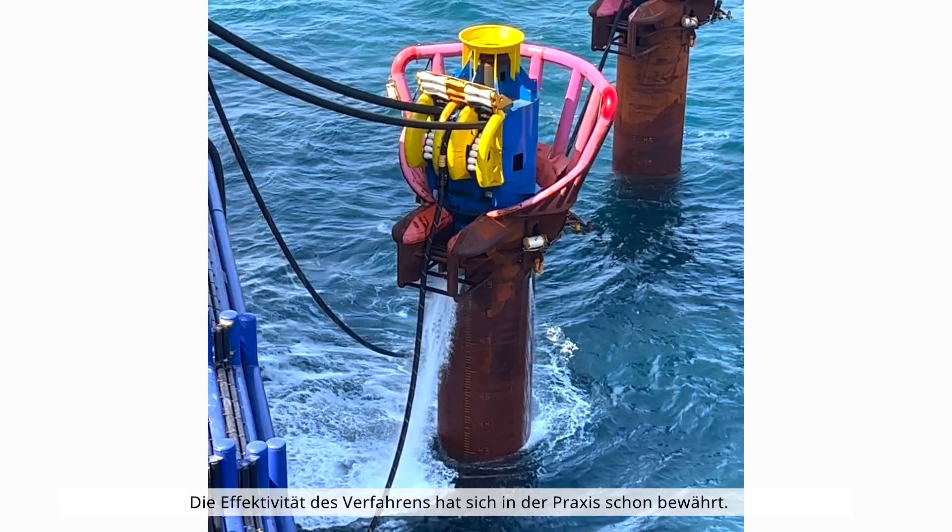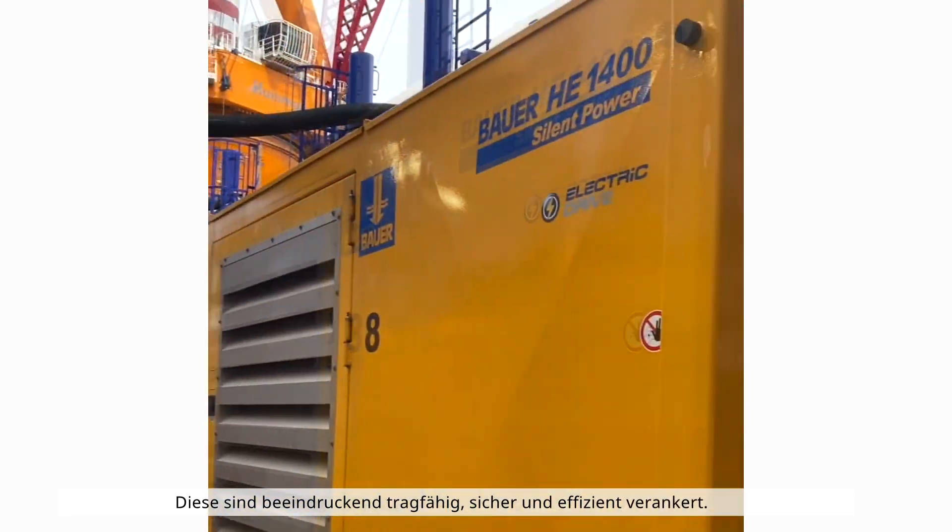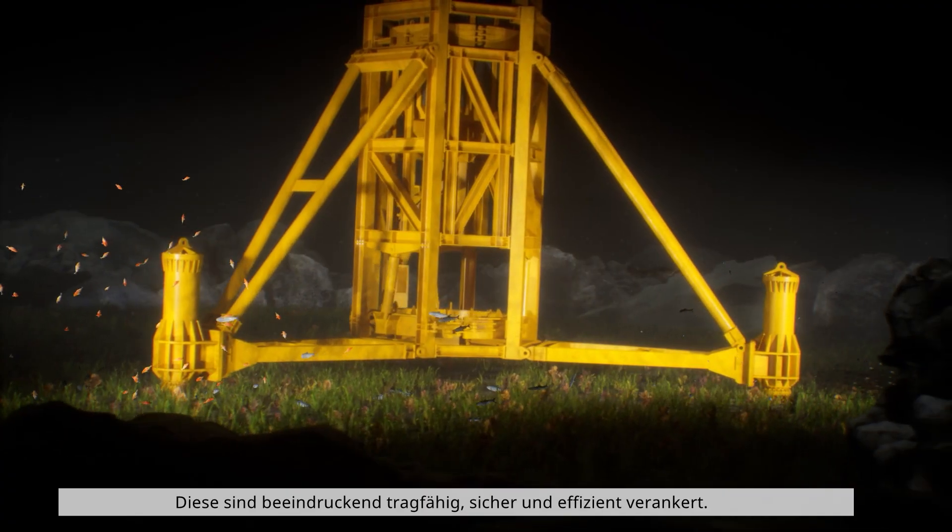The effectiveness of the method has already been proven in practice. We have successfully installed 190 piles off the coast of France. These are impressively load-bearing, secure and efficiently anchored.